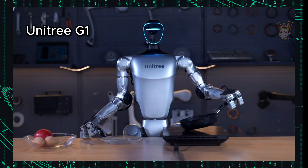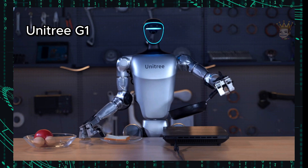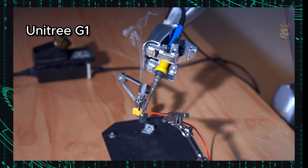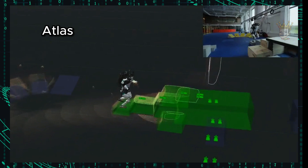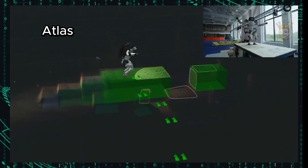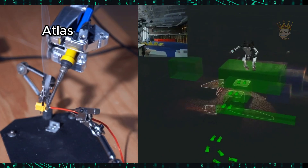Advanced technology. Both are true technological marvels. The G1 learns by imitation and uses a unified language model. Meanwhile, Atlas uses depth sensors and predictive control for precise movements. It's like comparing a math genius with a physics master.